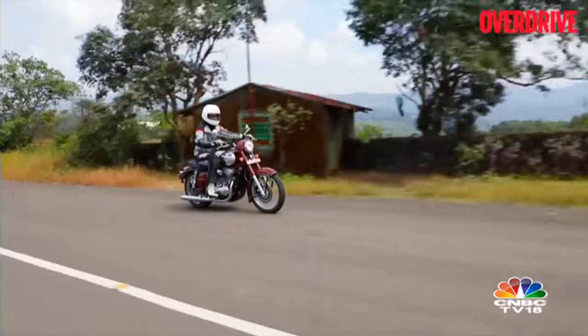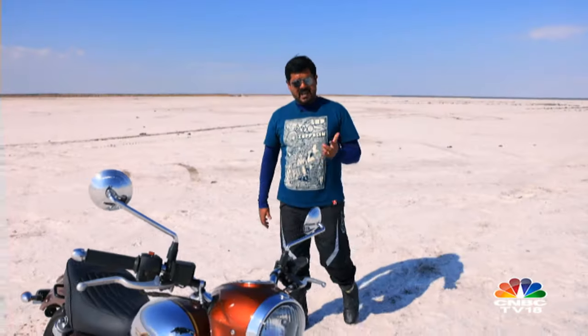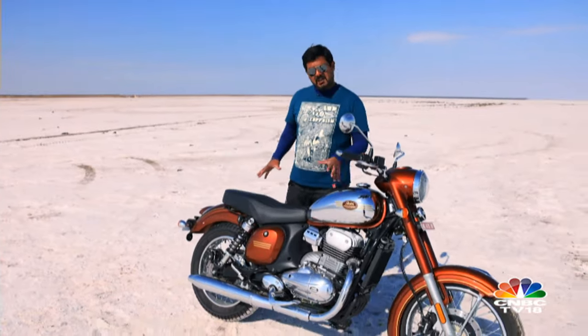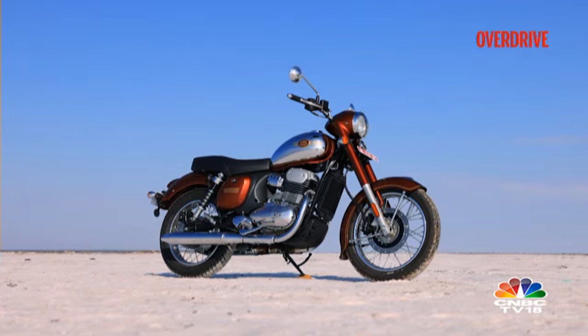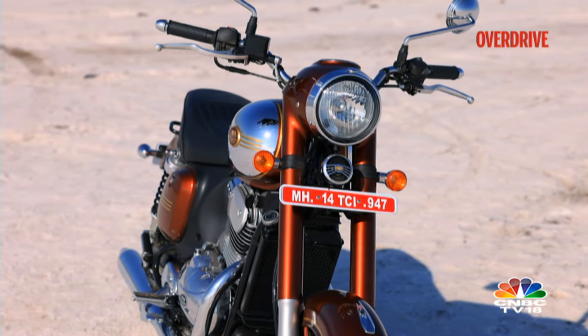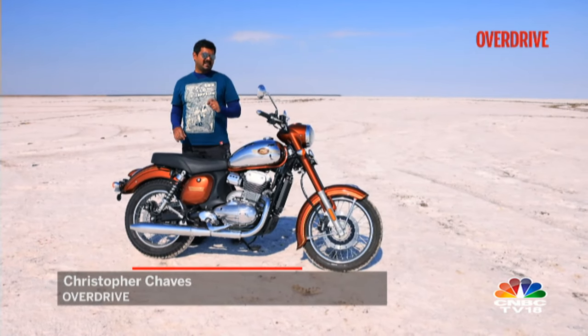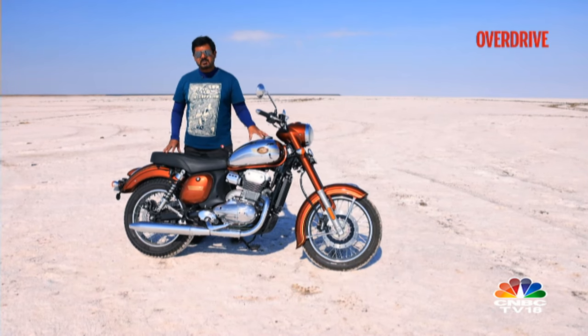The Jawa Classic or Jawa Standard has been around for about 7 years in India and the company has taken its own time to come out with the Generation 2 model. Just by the looks of it, all the metal panels and the silhouette of this motorcycle resemble what we had seen since 2018. But once you come closer to the motorcycle, you make out all those small, fine details and additions that the company has made to this Generation 2 model.